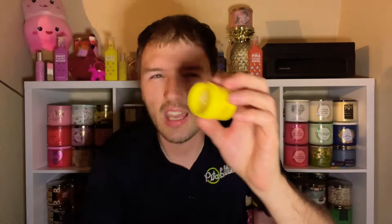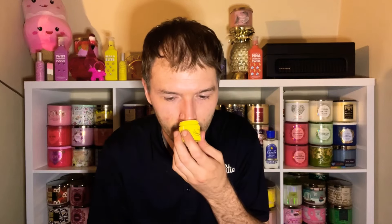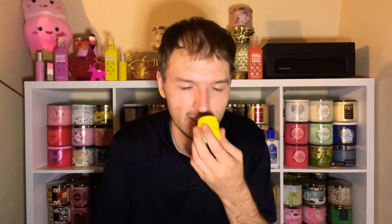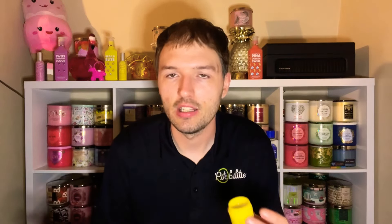Now let's take off the seal on the lip mask. This one retails for $12.95 and you get 0.73 ounces of product. I love the packaging on the Banana Bonanza lip care line — absolutely love it. It was just really tight to open, but there it is — the nourishing lip mask. It's almost like a Vaseline consistency so you can put it on overnight to moisturize your lips while you sleep.